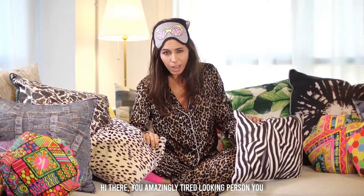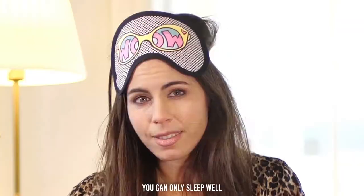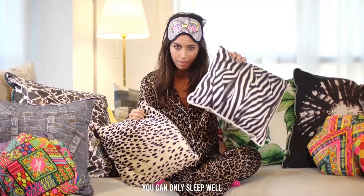Hey there, you amazingly tired looking person here. Look at these pillows — they look the same, don't they? You can only sleep well on this pillow. Why can't you sleep on this one?